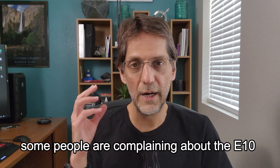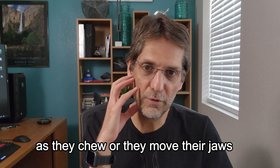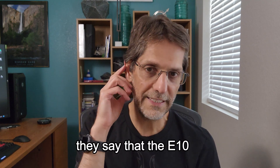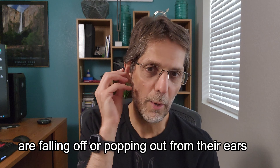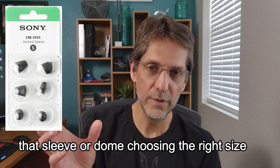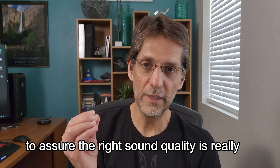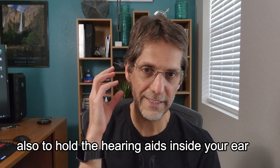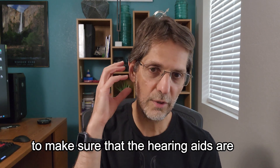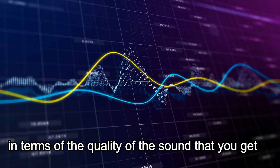One thing worth noting: some people complain about the E10 popping out of the ear as they chew, move their jaws, or make different movements. This is again where the sleeve is really important — choosing the right size is critical not just for sound quality but also to hold the hearing aids securely in your ear. If you have this problem, try different sizes to make sure the hearing aids are secure.